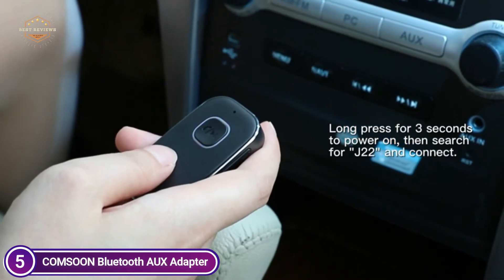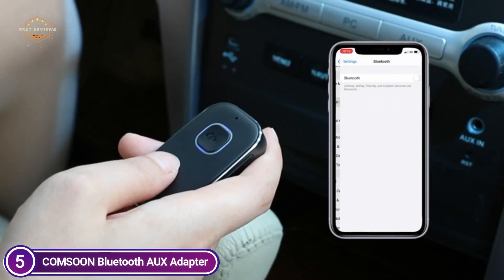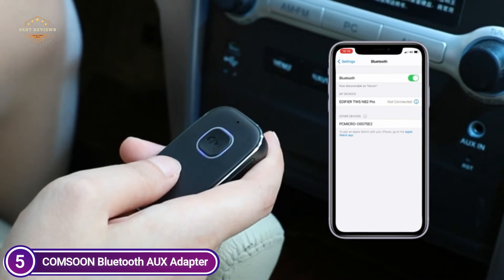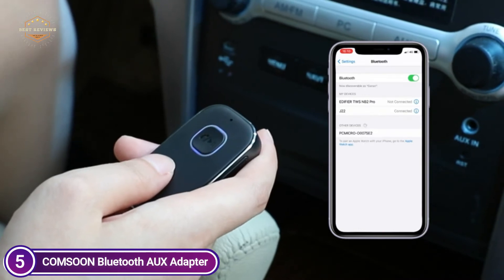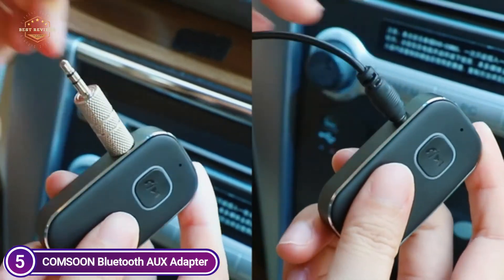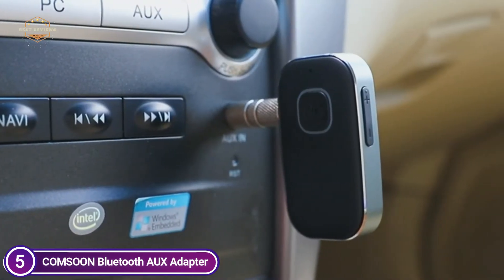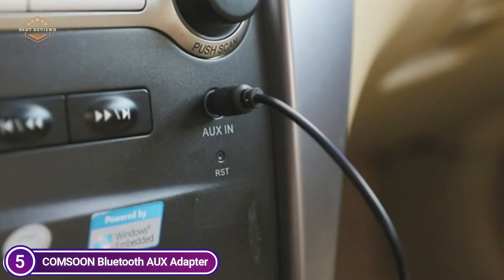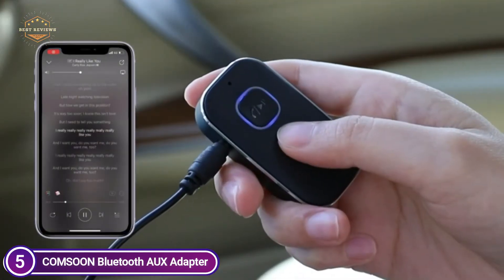Connect your phone and begin your journey of music. The AUX Bluetooth adapter uses the most up-to-date CVC 8.0 noise cancellation and digital signal processor technologies, which reduce echo and block background noise, providing you with clear call sound. The car's Bluetooth adapter will last for at least 16 hours making calls or listening to music, and can be fully charged in only 2.5 hours with the Type-C quick charging cable. Additionally, this Bluetooth music adapter can be used during charging.